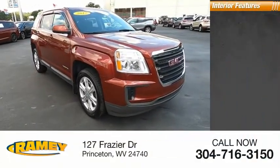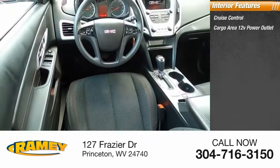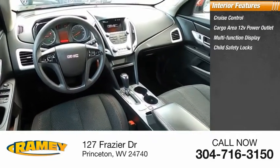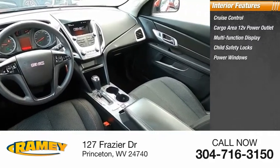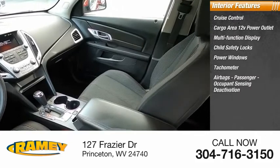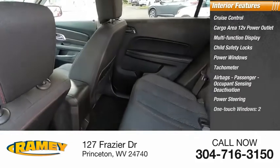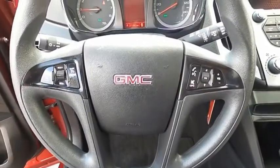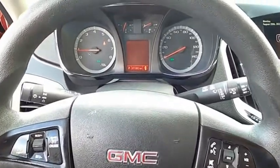Inside you'll find cruise control, cargo area 12-volt power outlet, multifunction display, child safety locks, power windows, tachometer, airbags, passenger occupant sensing deactivation, power steering, one-touch windows, and cargo area light. This vehicle offers reliability and good looks at a great price.